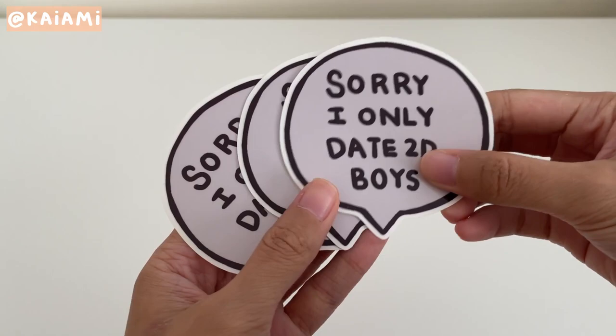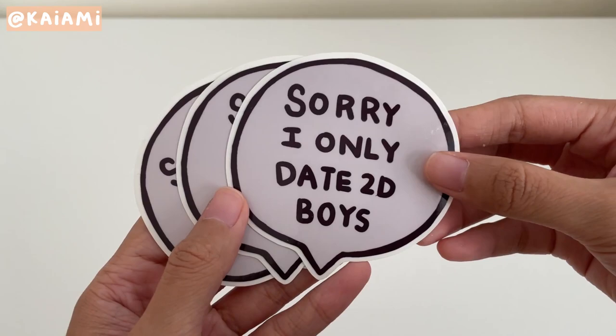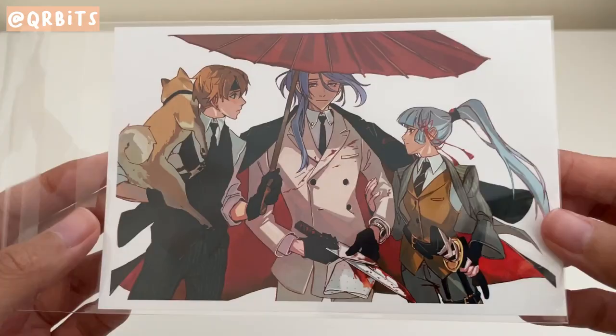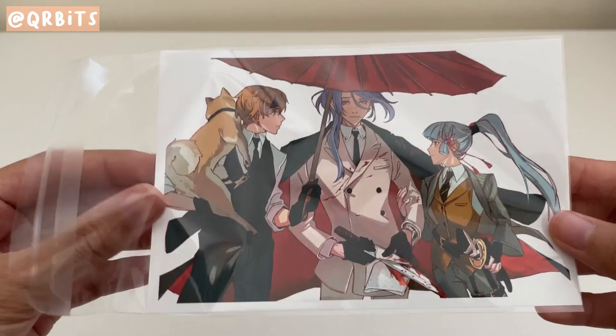I passed by Kayami's booth and laughed so much. I've joked around with several friends about having multiple boyfriends, husbands, wives — they're all 2D though, unfortunately. I got a few because I wanted to send them to a couple of friends who totally understand this statement.